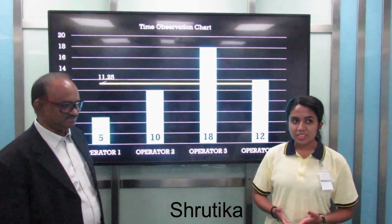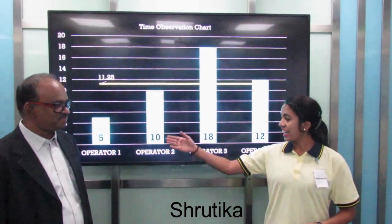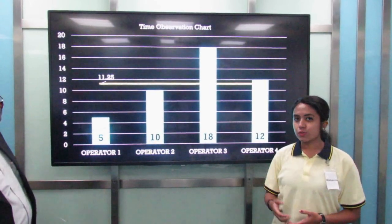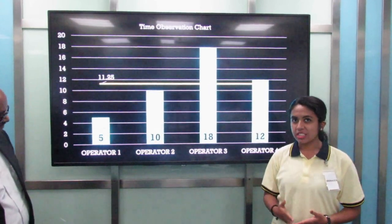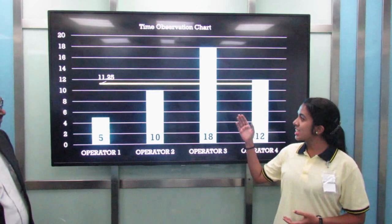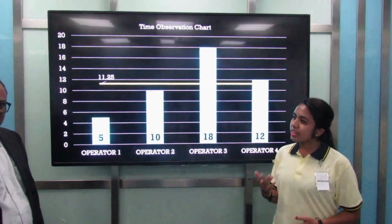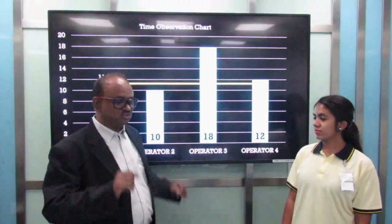This is the time observation chart. The x-axis is for operation number and the y-axis is for the time taken per operation in seconds. The average time is 11.25 seconds. So how can we improve this, sir? What should we do?